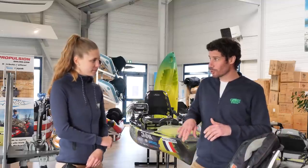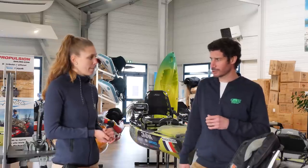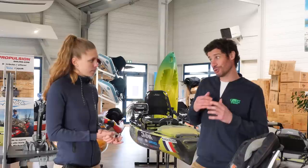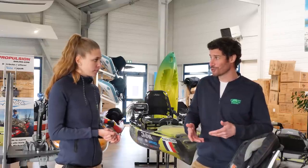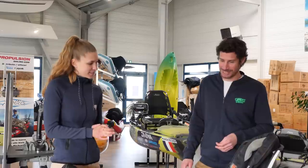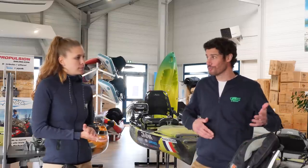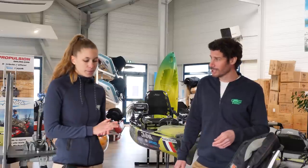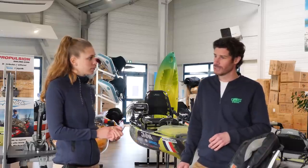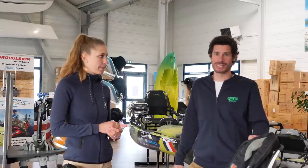Manon, c'est le moment de conclure. On a balayé de nombreux sujets : aussi bien sur les avantages de la pêche en kayak, comment préparer sa sortie, le type de matériel qu'on utilise, l'électronique marine, et la sécurité pour finir. C'est le moment de te remercier de nous avoir accueillis ici, dans le showroom de Propulsion Sailing, à La Richardais, près de Saint-Malo. Merci à vous. C'est le moment de conclure ce troisième épisode de Fish & Tips. On espère que tous les sujets évoqués auront plu. On vous propose aussi de nous poser vos questions dans les commentaires. Bonne saison à tout le monde. Et on se retrouve pour un quatrième épisode de Fish & Tips très prochainement. À bientôt.